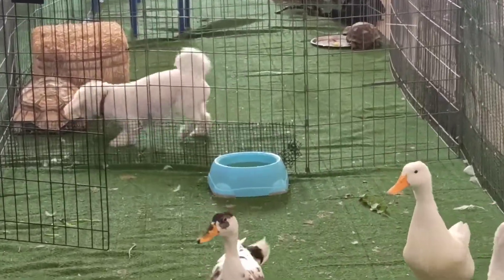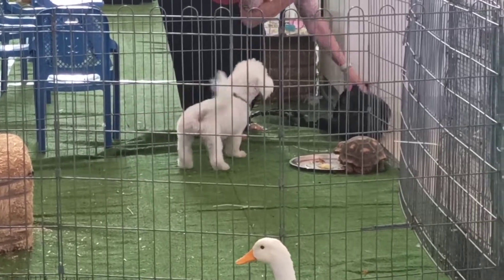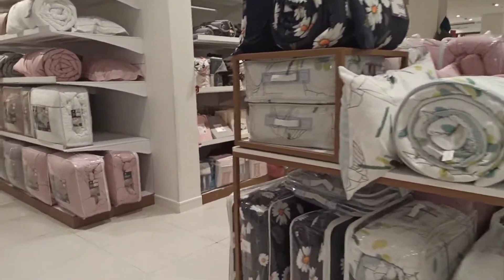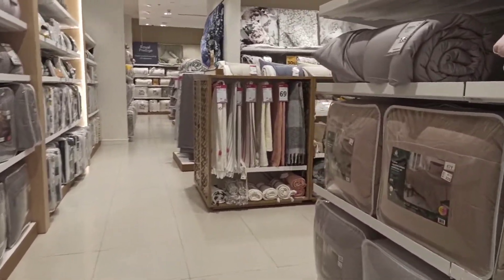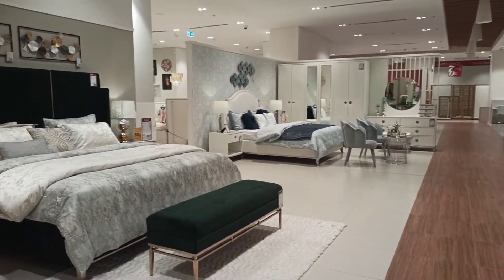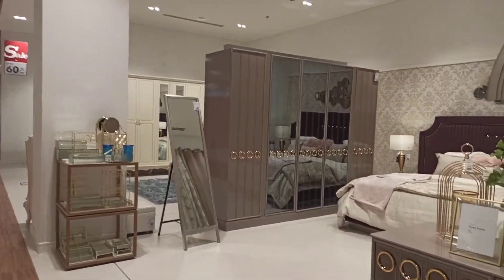There are some pet animals here. They are going to take a look at this place. There are snakes. There are some animals. There are some birds. There are some phenomena. There are some birds.